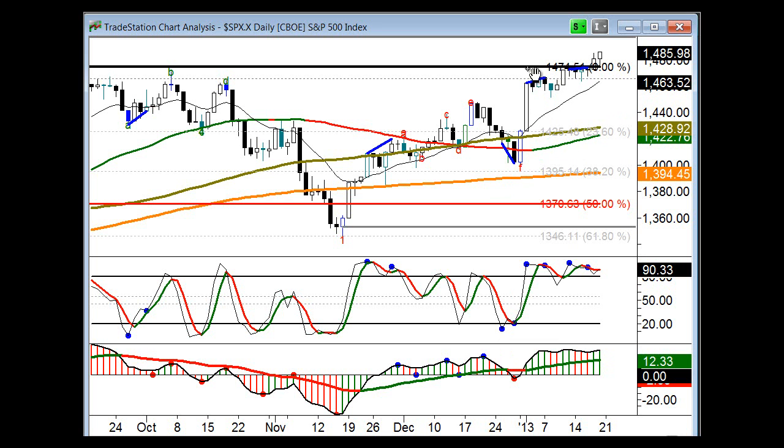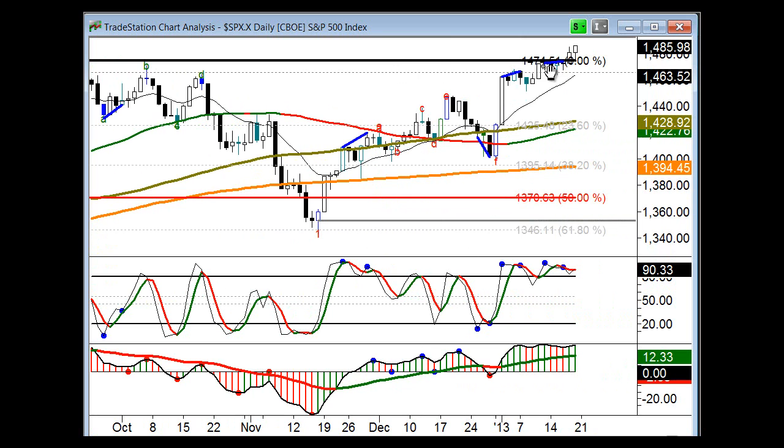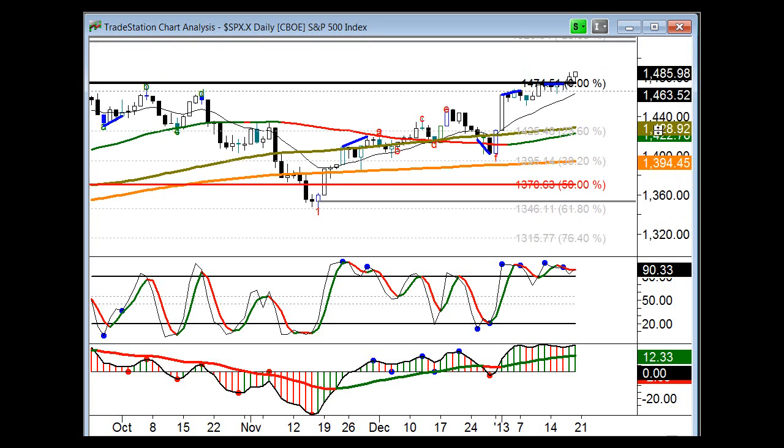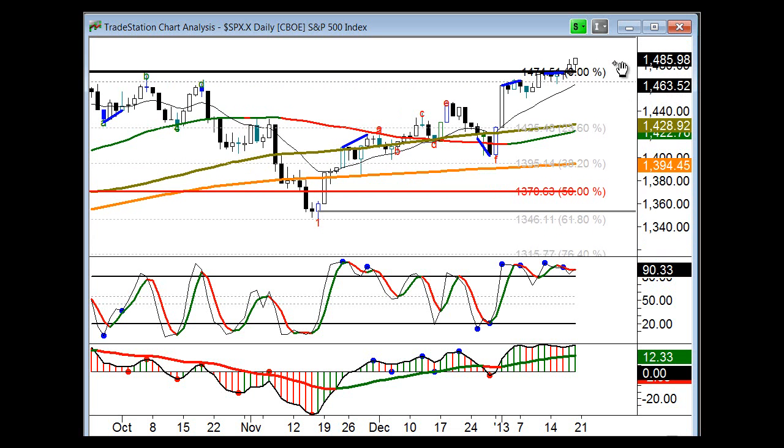Trend starts going up, and sure enough, we start a new trend to the upside. We've gotten up to this key resistance level, which is the wave three. We went sideways — when price goes sideways instead of retracing down, that is a bullish price pattern. The last couple of days, Thursday and Friday, we've been moving to the upside. Our next resistance level is 1523, which is our Fibonacci 23.6% extension level.